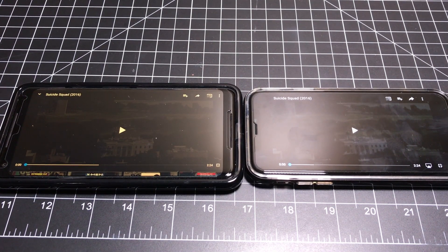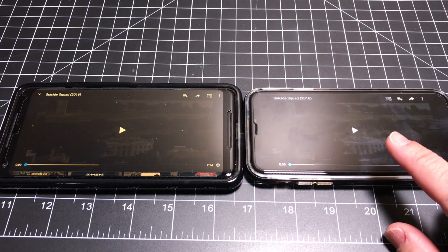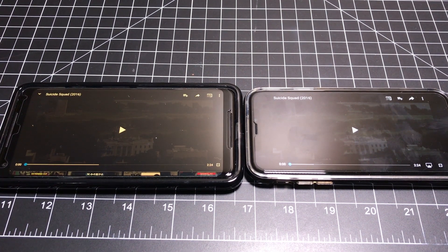Hey guys, EVP Man here. Today we're going to do an audio comparison between the iPhone X and the Google Pixel 2 XL. Let's go ahead and check it out.